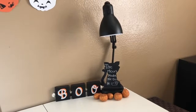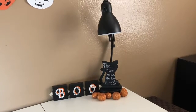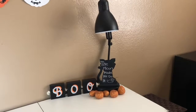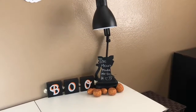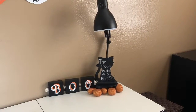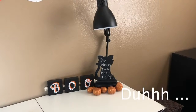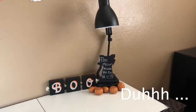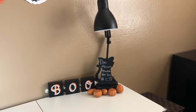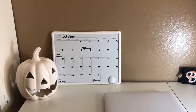My desk is the next decorated area. The light is there all year round but the other things aren't. The blue sign I recently bought at Target for three dollars. The cat chalkboard I also got at Target last year. The little Halloween pumpkins I bought at Dollar Tree for a dollar. The cat says 'the moon made me do it' — I just like the saying.